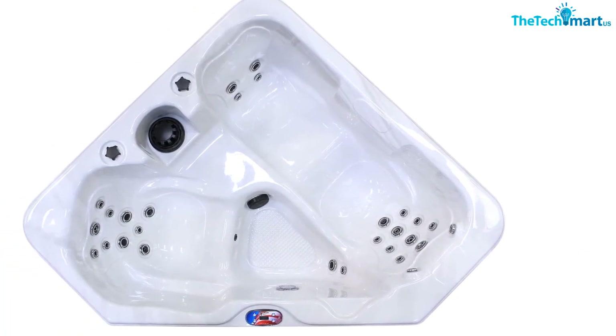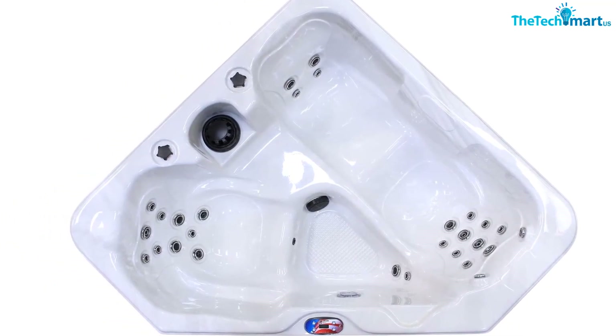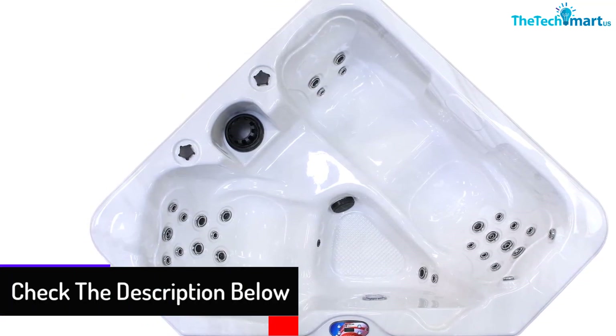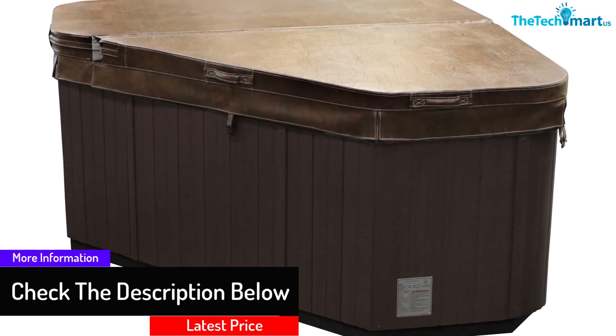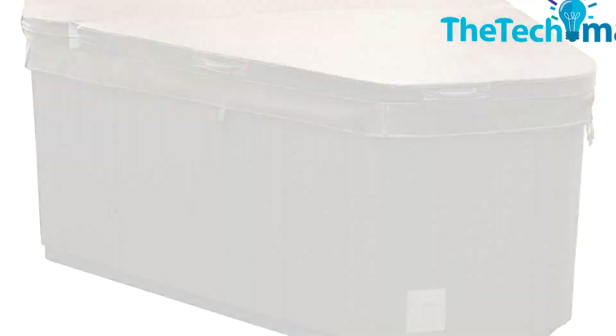There are also three color options and you're sure to find something that is perfect for you. Once you get your hot tub, you'll find that it's not only easy to install but also easy to maintain. It does have powerful heaters, but you'll find yourself needing to use them quite often as insulation is minimal.